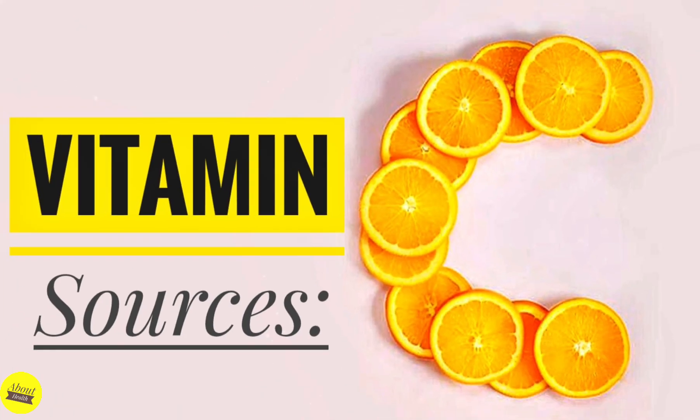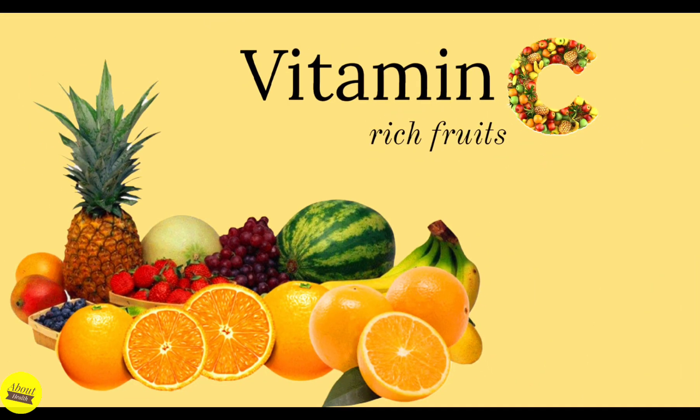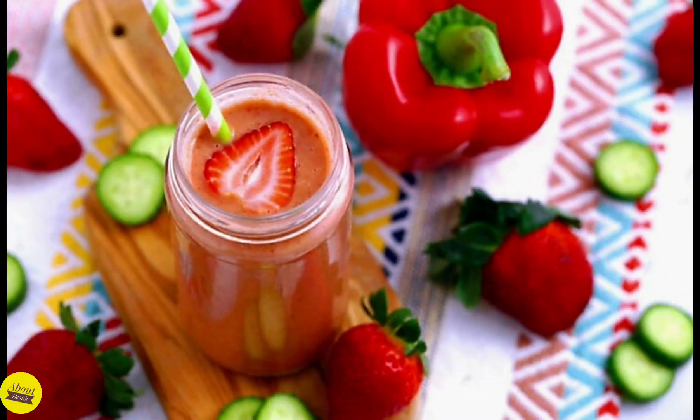Fruits and vegetables are the best sources of vitamin C. These include citrus fruits like oranges, kiwi, lemon, and grapefruit, as well as bell peppers, strawberries, tomatoes, and white potatoes.